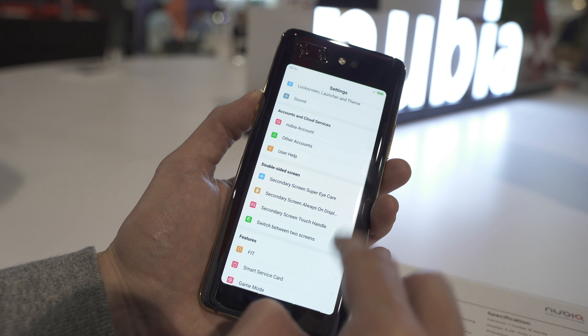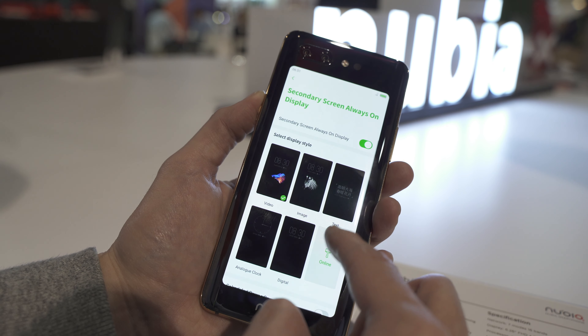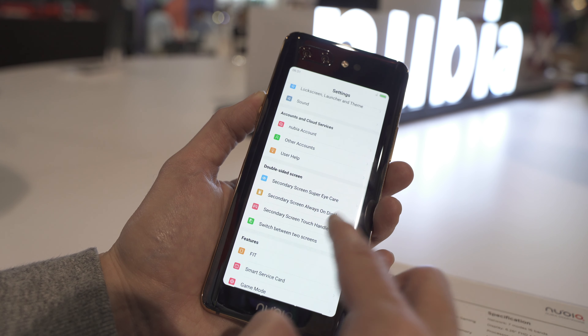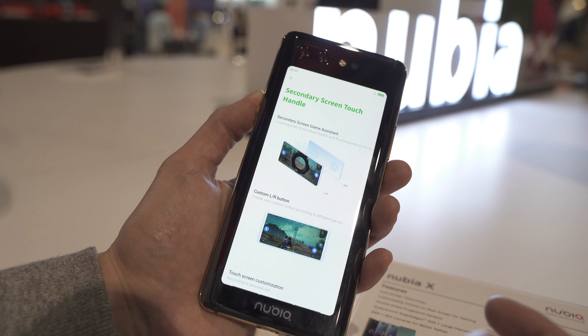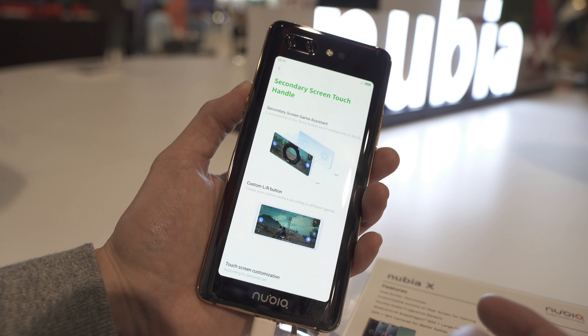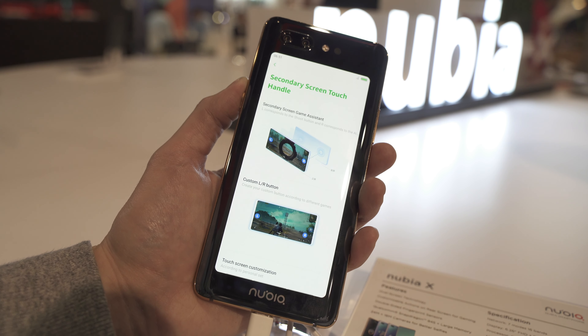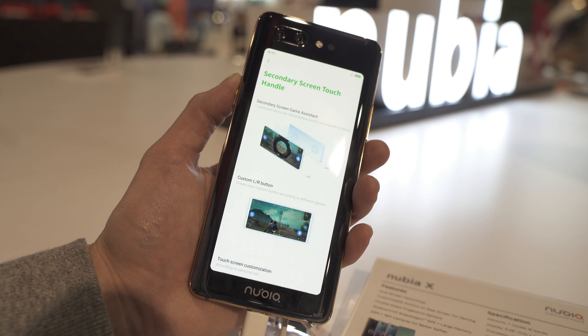Perhaps the most important thing is that Nubia has done an excellent job of allowing multiple different types of configurations for the secondary display. For example, you can use the rear display as secondary buttons while you're gaming — custom L and R buttons on the rear, which is quite handy.